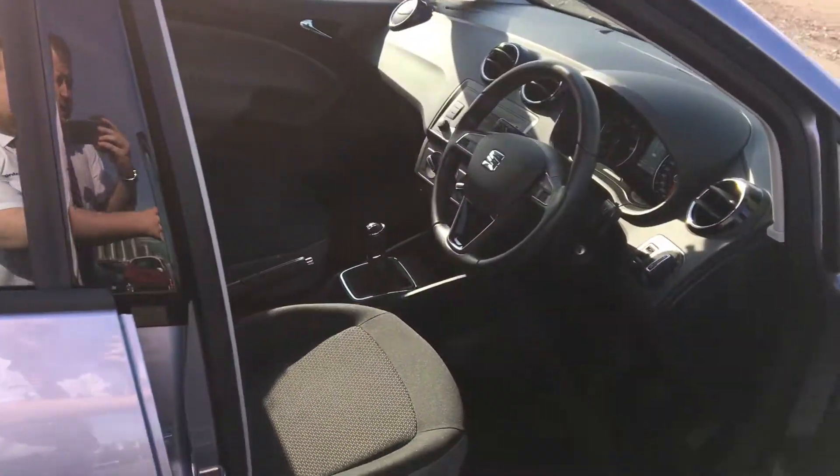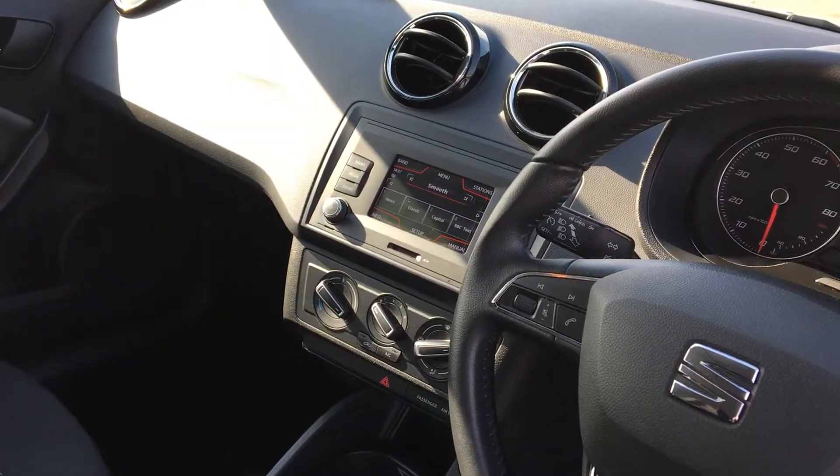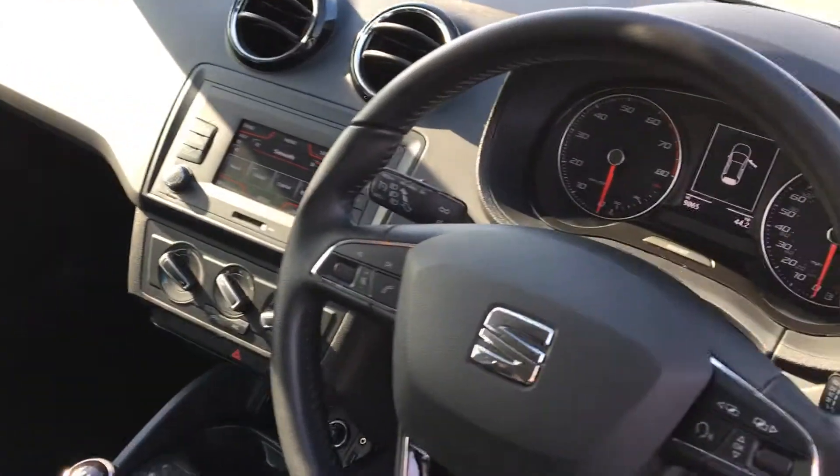Now if we make our way into the front of the vehicle, you can see the car comes fully equipped with a touch screen infotainment system, Bluetooth connectivity and cruise control.